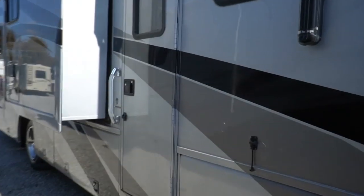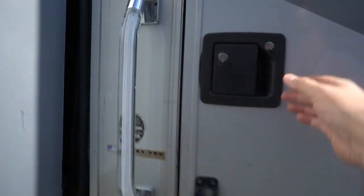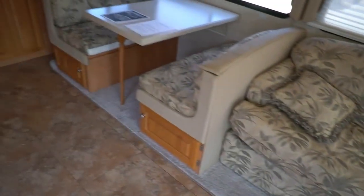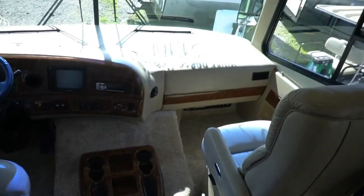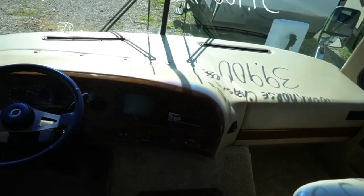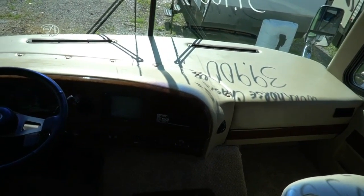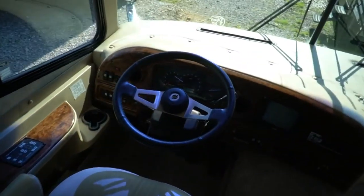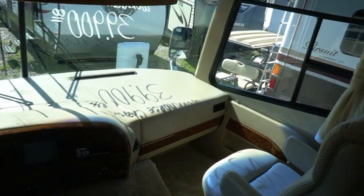Let's look inside. It's the 34N — first year for this floor plan. As we step inside, the previous owners have removed most of the carpet and put a linoleum floor down, so that's easy to keep clean. Still got carpet in the cab slide-out. I do want to apologize — the house batteries in this thing are shot and I haven't had somebody freed up yet to replace them, so I don't have the lights on. We'll fix all that before you come look at it.